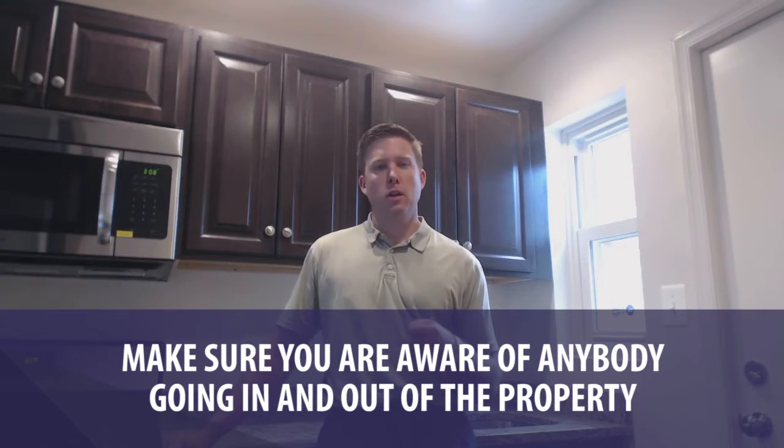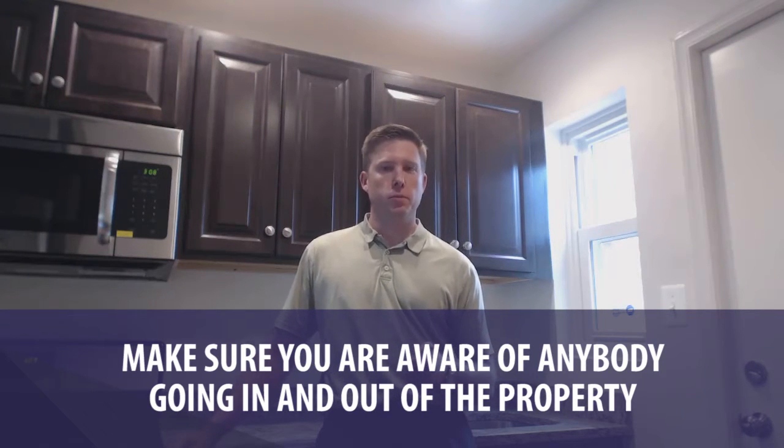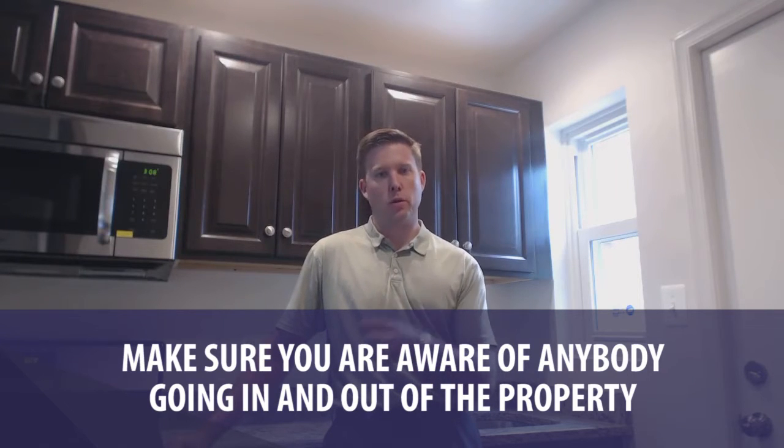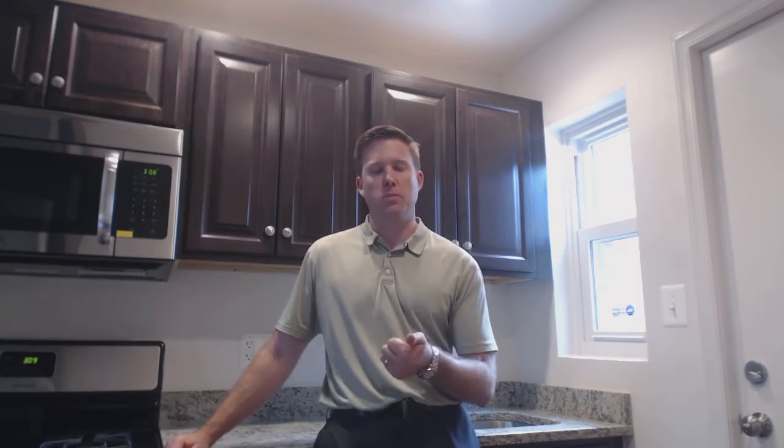Number one, anytime you're listing a property — particularly if it's vacant — you want to make sure you have tracking mechanisms in place to track everybody in and out of the property, particularly the agents and who their clients are. We have two sources that we use: a central lock system card reader that timestamps everybody in and out, and CSS, which is Centralized Showing Service.